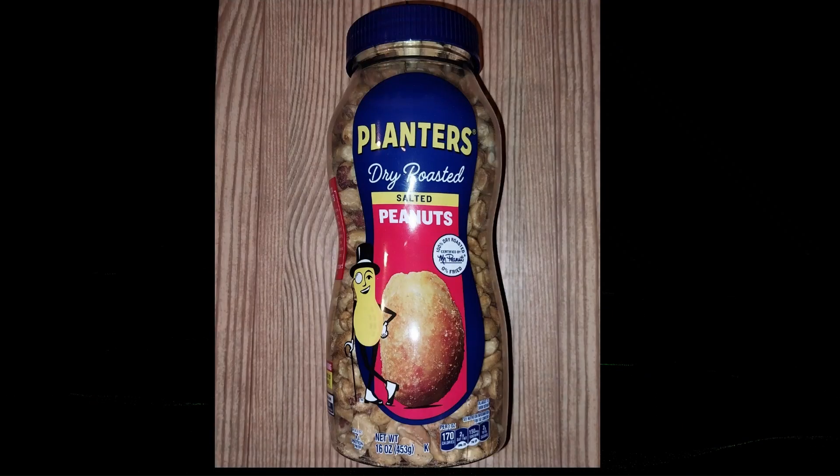This comes in a 16-ounce container, which will cost you about $3.28 at Walmart and about just as much buying it off Amazon. They don't sell these at Trader Joe's, as far as I know.